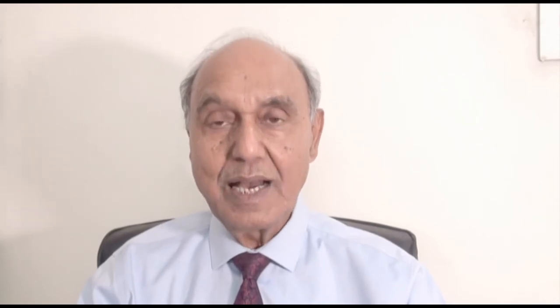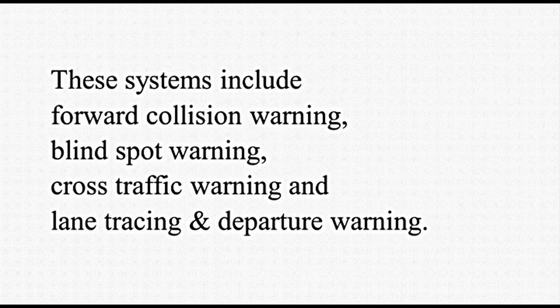Anti-Collision System. Timely detection of another vehicle or object may prevent collision. Earlier anti-collision systems involved the use of radar for detection. Adaptive cruise control was another system that used detection through laser. Another aspect of avoiding collision is to alert the driver through light, sound, or both. Digital cameras play an important role in providing such indication. These systems include forward collision warning, blind spot warning, cross traffic warning, and lane tracing and departure warning.